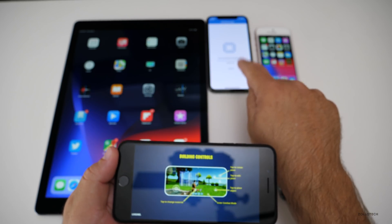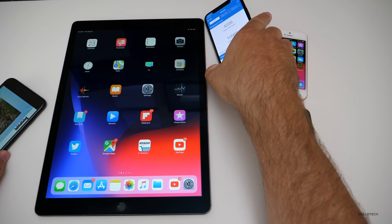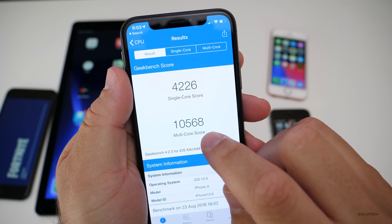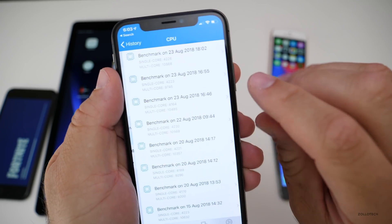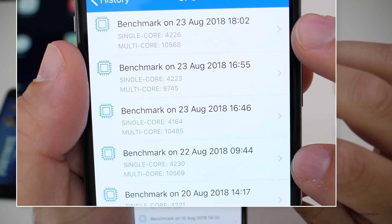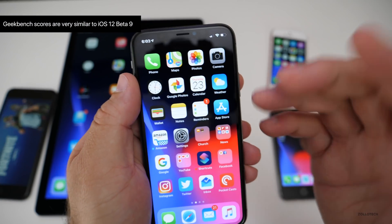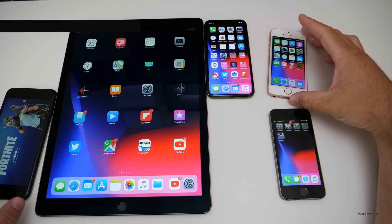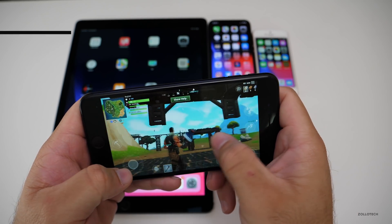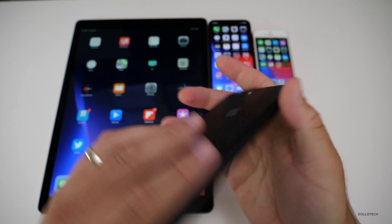Fortnite on the iPhone 7 Plus should be working just fine as well. Looking at the GeekBench scores now that it's finished: we've got 4,226 for single core and 10,568 for multi-core. Looking at the history, these three were run today and based on the previous beta we're right about the same — one off on multi-core and about four off on single core. So no issues there; processor speed is about the same. Fortnite seems to be working fine, everything's nice and fast on the iPhone 7 Plus.